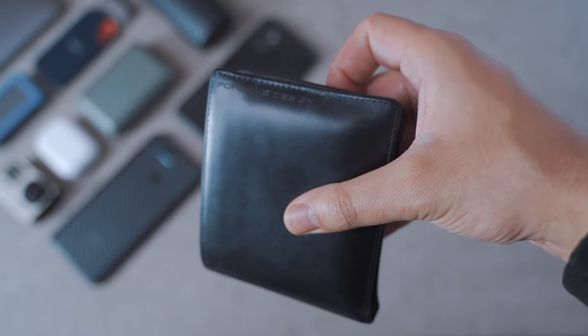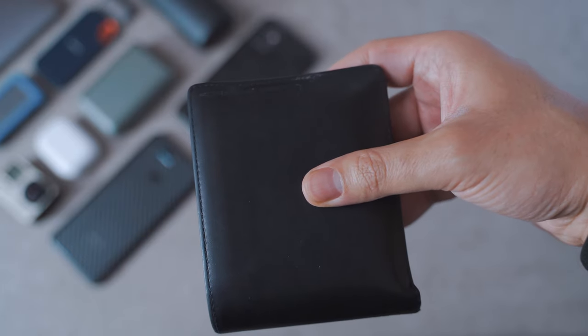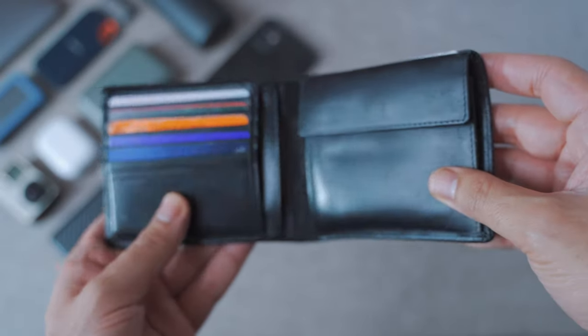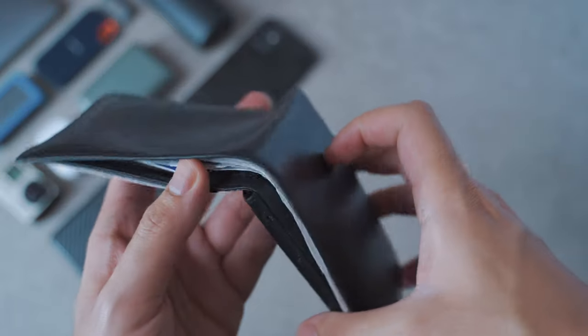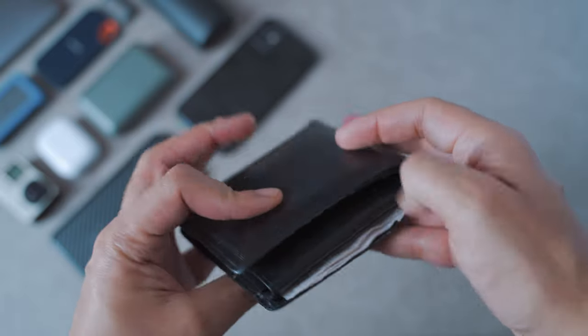My wallet is from Porsche Design, gifted to me by a good friend. What's great about it is the overall quality — I've had it for three years and it's still really robust. You can look at all the corners and there's no damage or wear and tear, even though it's in my pocket pretty much every single day. Everyone needs a good wallet.